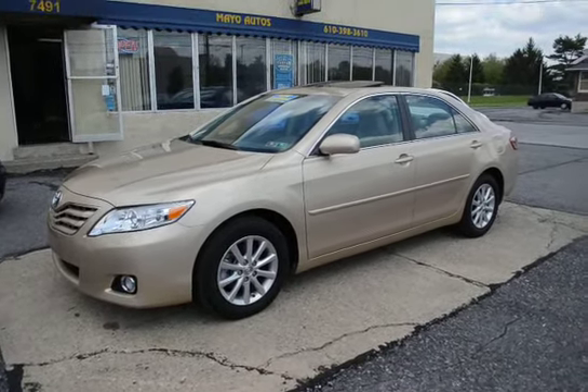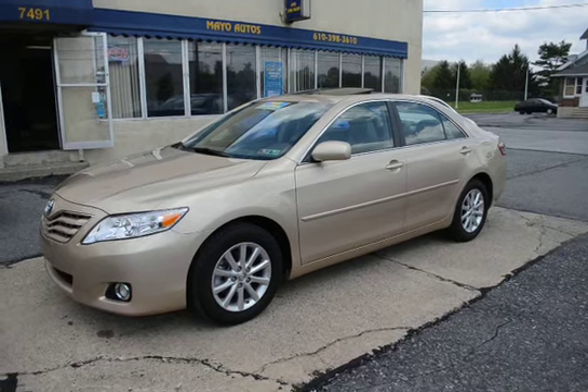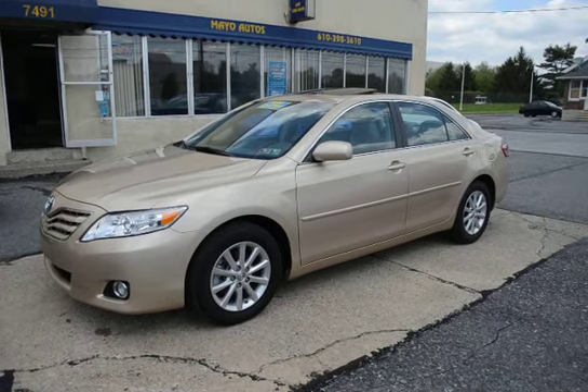This vehicle has been through our service for its 100-point certification where we go over everything to make sure everything operates like new. Fully serviced. And being an '11 with those low miles, this is still covered by Toyota's new car factory warranty, which lasts for five years or 60,000 miles from when it was sold new.